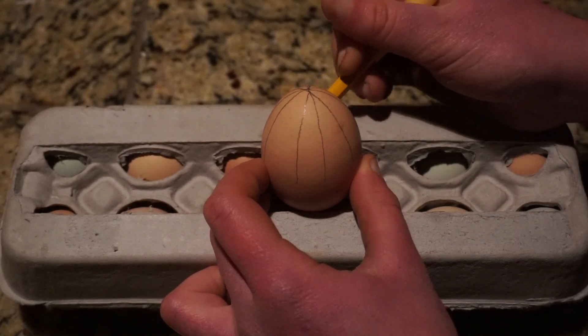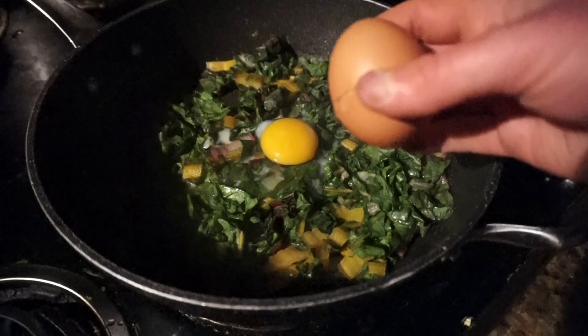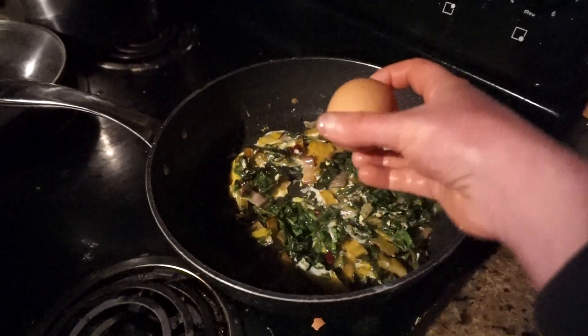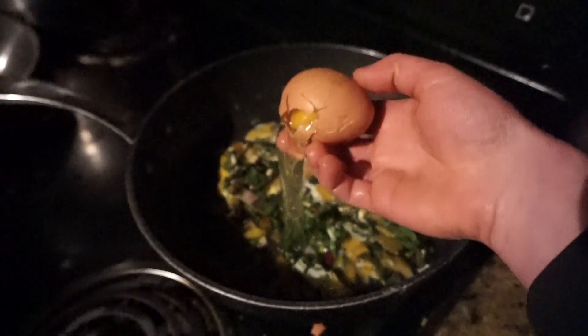However, when you're cracking an egg on a pan, you're only hitting a little bit of the surface, so you can manage to break the egg. However, if you line the egg up along the edge, the cracks propagate less predictably, and it usually ends up pretty messy.